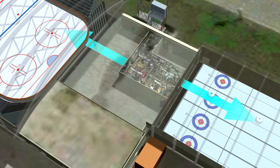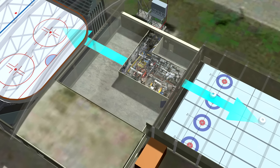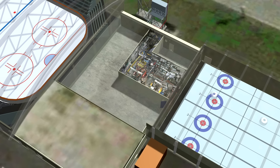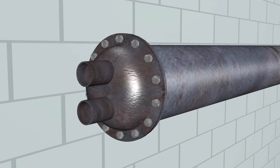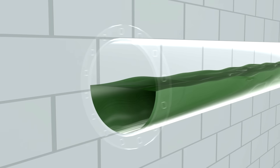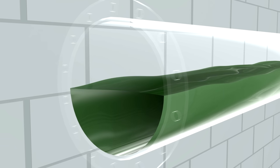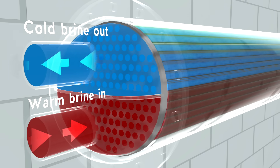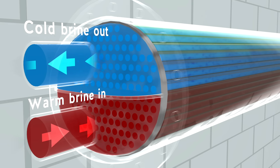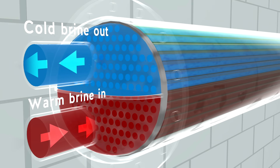A critical component of the refrigeration system is the brine chiller, which helps create ice for the hockey and curling surfaces. A brine chiller is a large cylinder filled with ammonia. Inside the cylinder are many smaller tubes through which warm brine passes. The ammonia in the cylinder evaporates as it boils, cooling the brine as it circulates through the tubes.